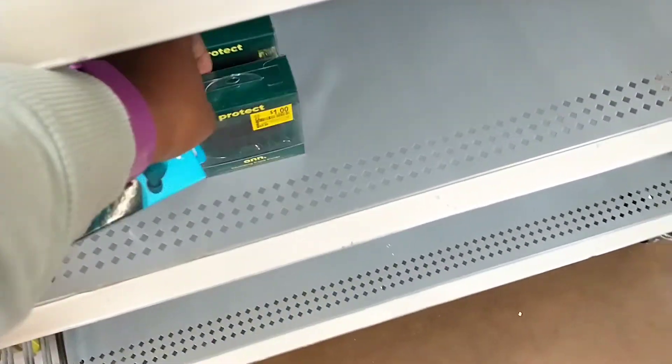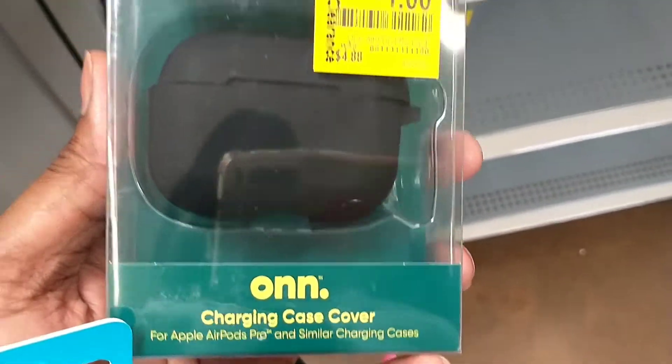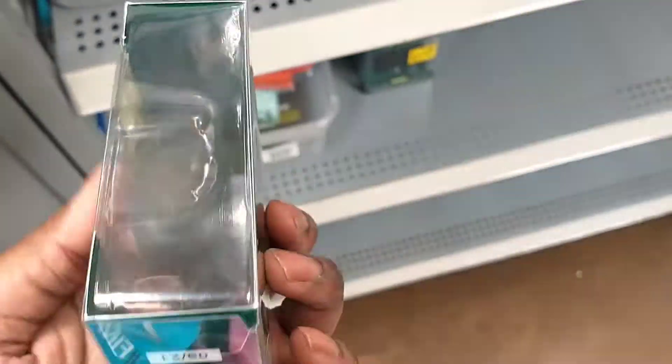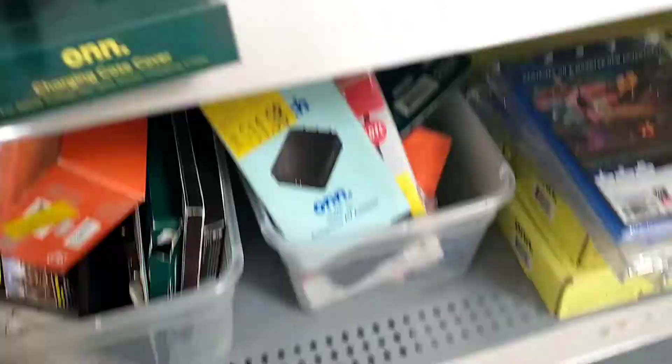At just one dollar as well — another great buy — the on-brand Apple AirPod charging case, marked down from $4.88 to just one dollar in this store. It is a charging case, and there's the barcode for it.